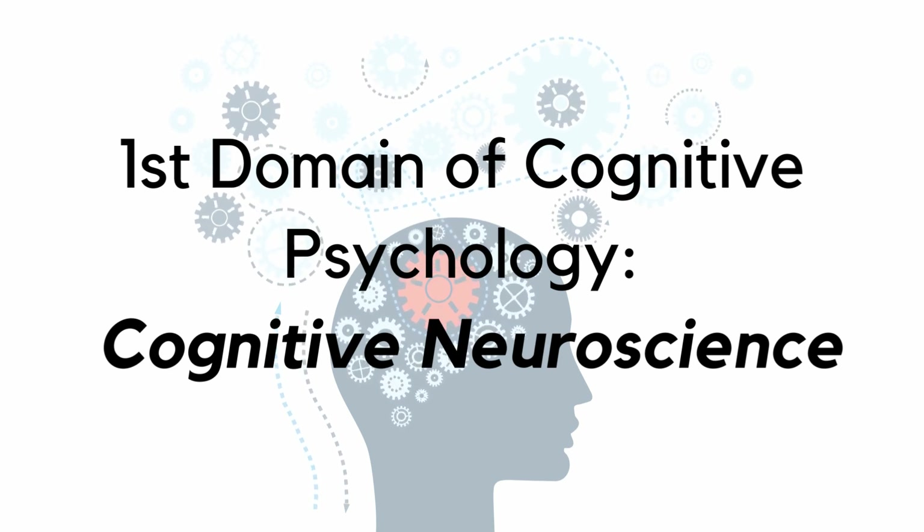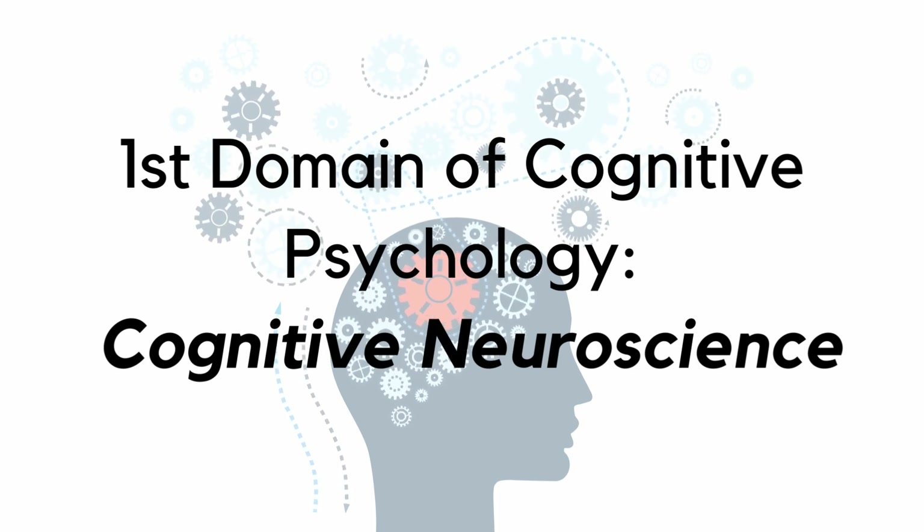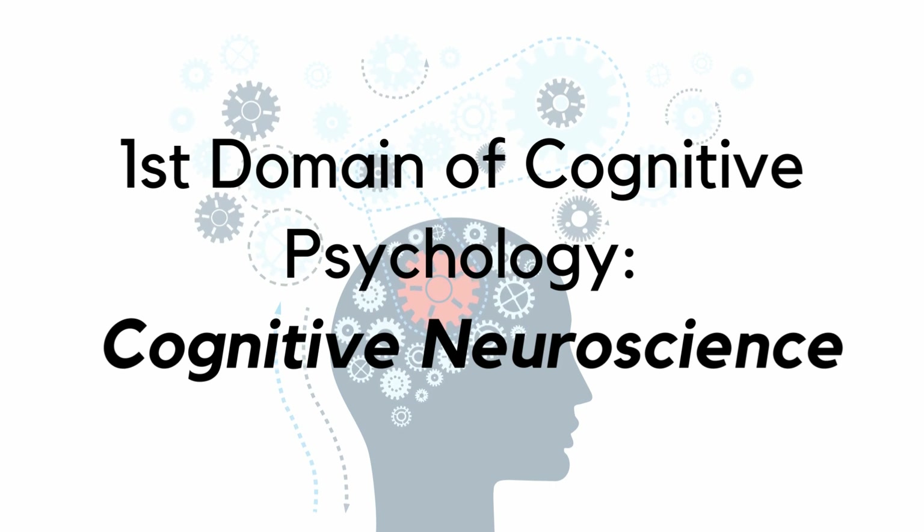Today we will talk about the first domain, which is cognitive neuroscience. Cognitive neuroscience is a domain of cognitive psychology that combines the study of the mind — cognition — with the study of the brain, which is neuroscience. It looks at how our thoughts, feelings and behaviors are related to the workings of our brain.